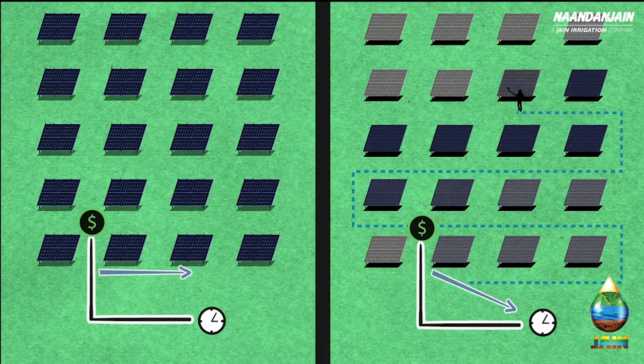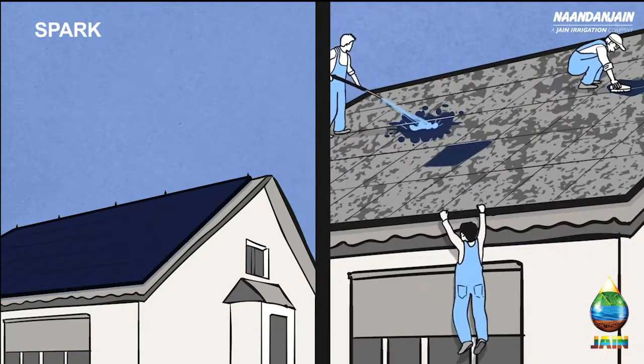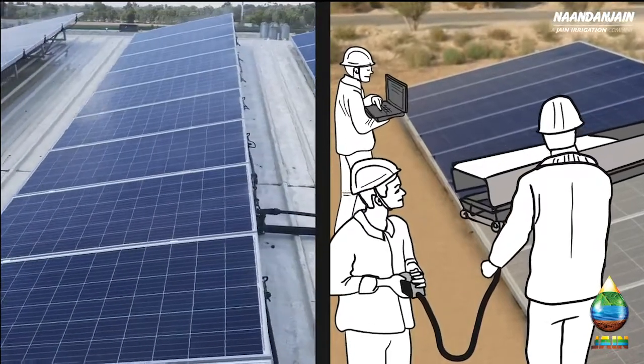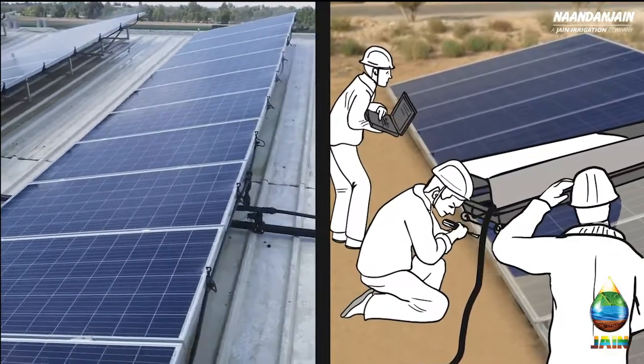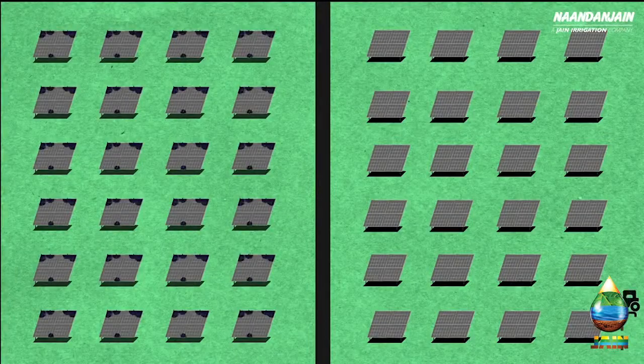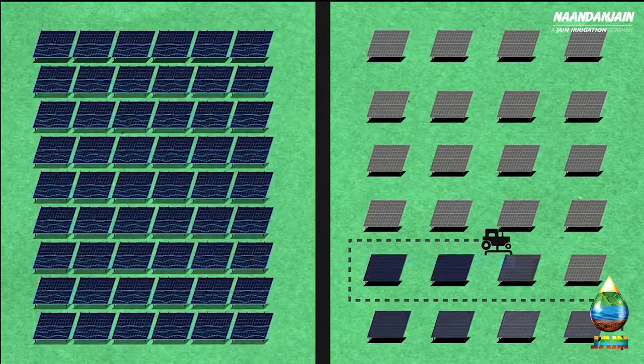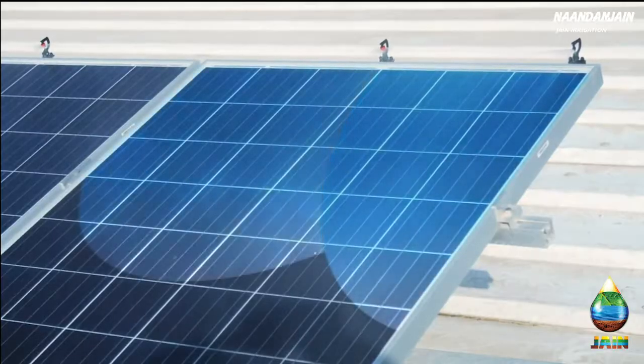Spark ensures constant optimal energy production, thus maximizing your income per panel. It saves manpower. It's safe. It's electricity-free. The solid non-rotating parts ensure long lifespan. It allows you to reduce the distance between rows of panels, and it facilitates excellent water distribution.